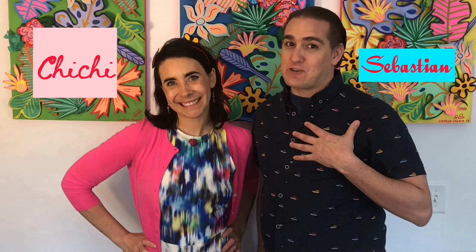Welcome to Art World Explorer Kids and our very first episode. My name is Chi Chi and I'm Sebastian. We're super excited that you have decided to take this art journey with us today. Thank you for being part of our team.